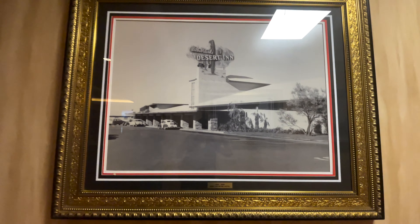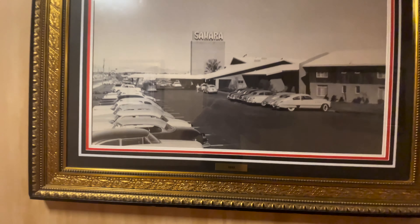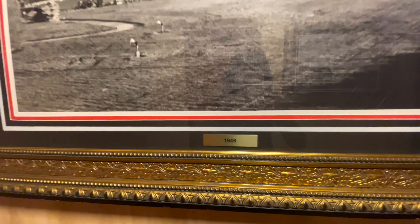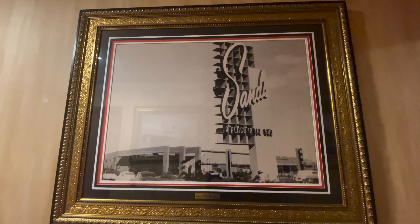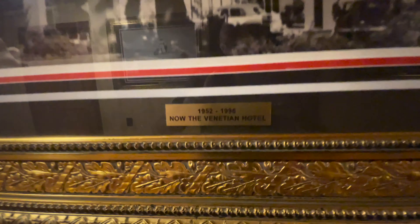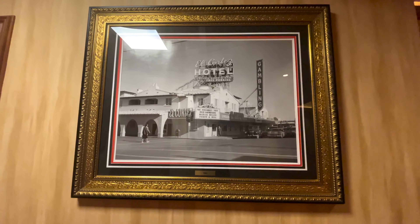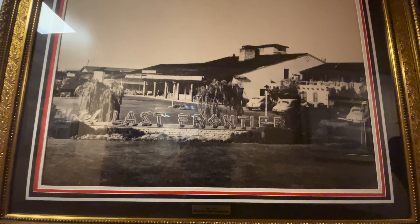I came across this hallway in the back of South Point and it was so cool. They literally had pictures of all the old hotels and casinos — what they looked like before, what they were originally called, and the year they opened. I would definitely go to South Point just to see this hallway because it's so informative just in pictures alone. I've been to South Point numerous times and I've never seen this hallway before — I was so excited when I found it.